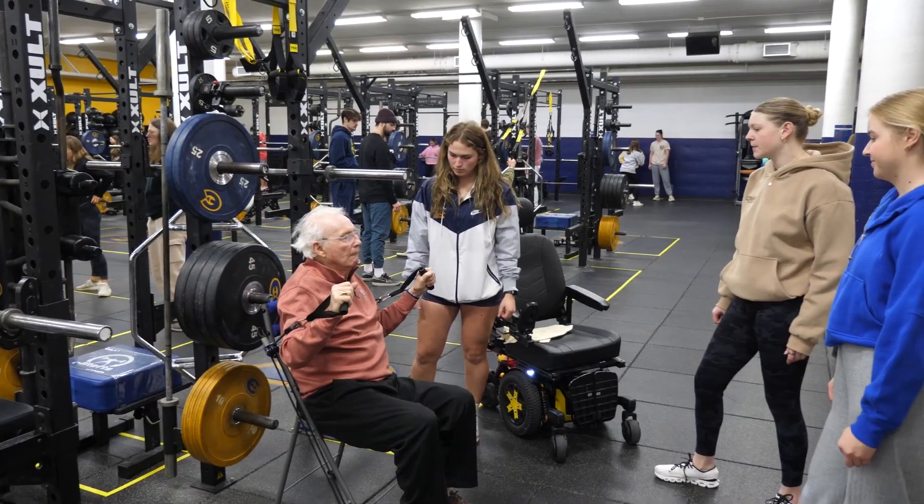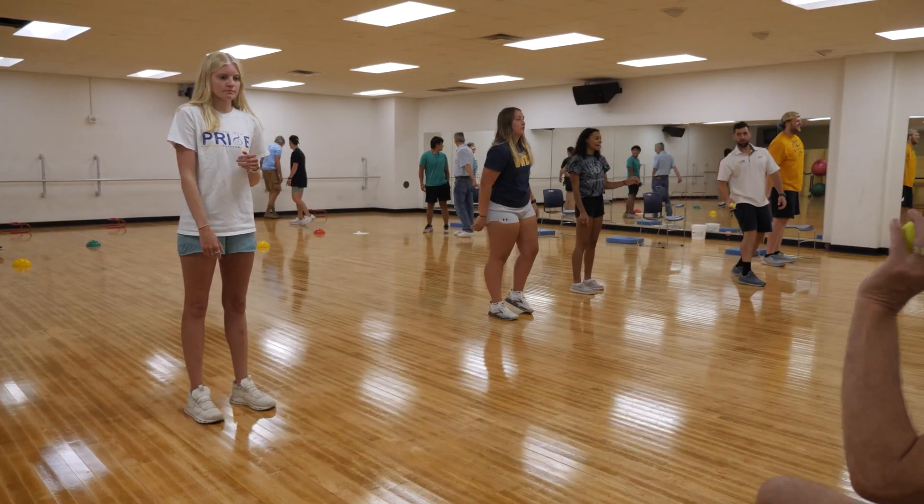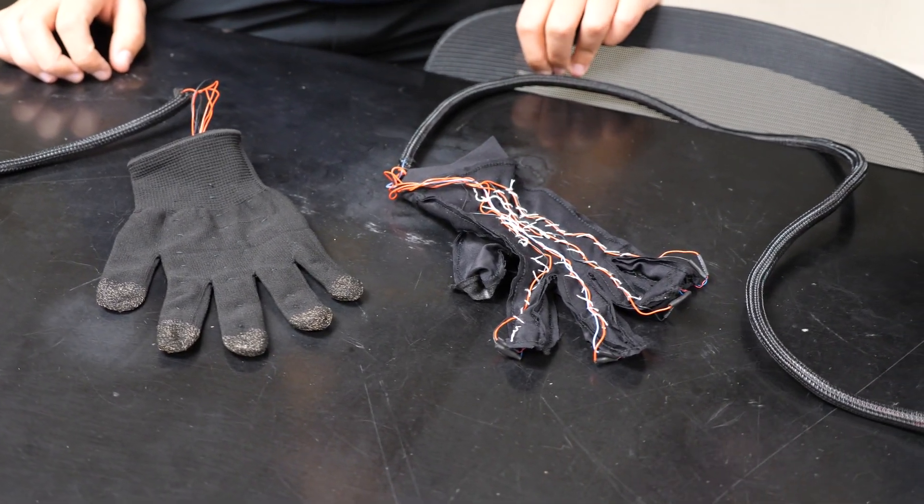Here at the university we have our Parkinson's exercise program, and within that we have members talking about vibro-tactile gloves. They were trying to build their own versions at home, but they also wanted something more mobile because a lot of the existing options were stationary.